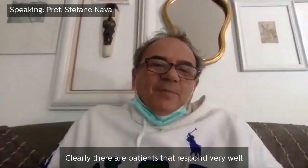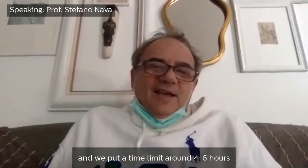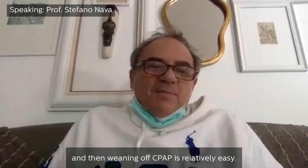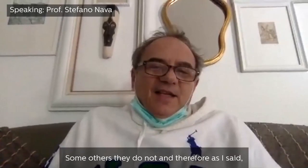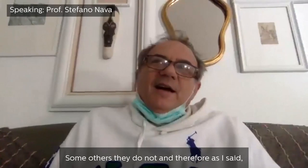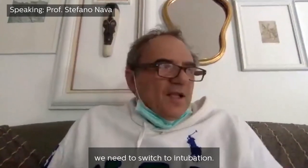Clearly, there are patients that respond very well, and we put a time limit around four to six hours, and then weaning of CPAP is relatively easy. Some patients recover very fast. Some others do not, and therefore we need to switch to intubation.